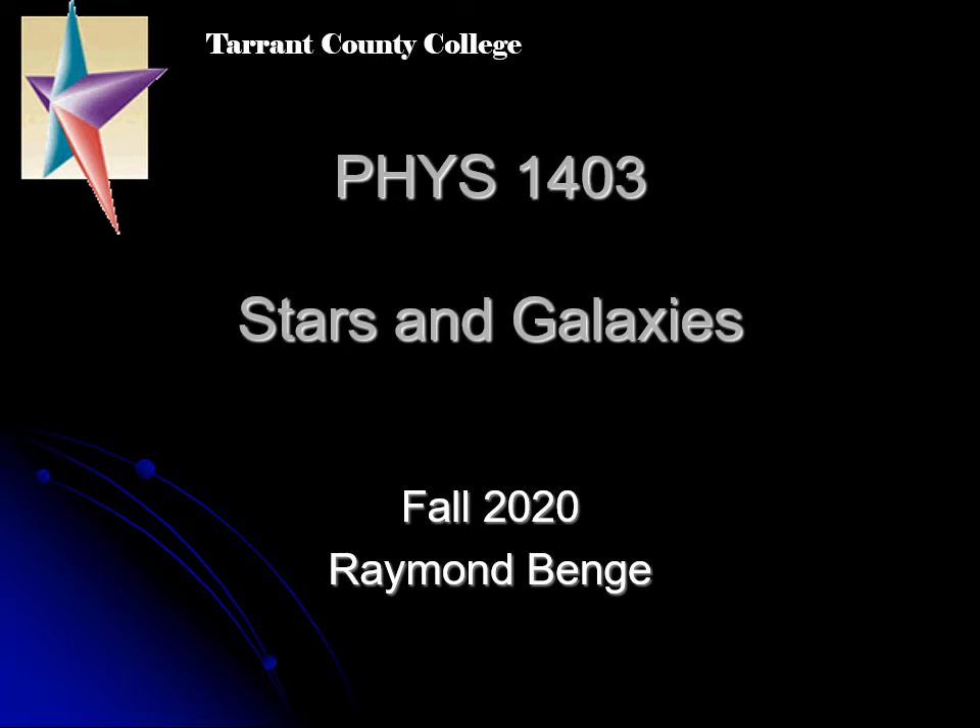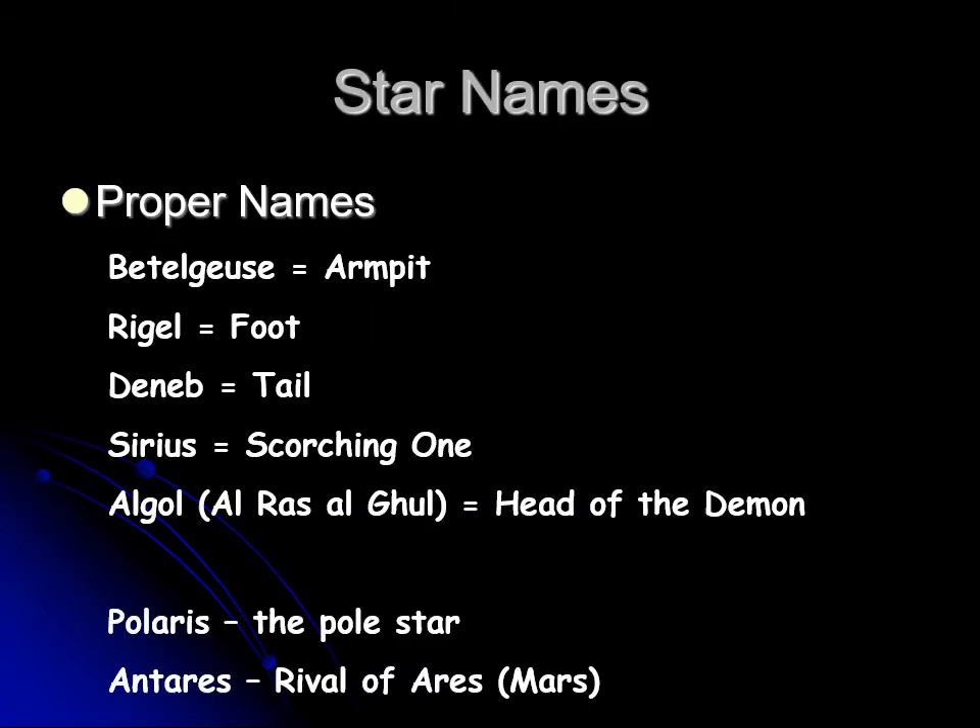Previously we talked about stars and how they come together to make patterns in the sky — constellations, or unofficial patterns called asterisms. But then the stars themselves, when you look up at a constellation, you want to be able to name those stars. Originally, the stars were named by where they were in a constellation. For example, in Orion, the star up here was named Betelgeuse, which comes from the Arabic for armpit, and the star down there was named Rigel, which came from the Arabic for foot.